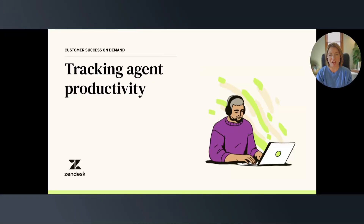Welcome to our video on tracking your agent's productivity. Agent productivity is the engine that drives your support team across the finish line, helping to satisfy customer needs and provide meaningful resolutions. While providing this experience in practice is so important, it's also incredibly necessary to measure your agent productivity so you can make data-backed decisions.